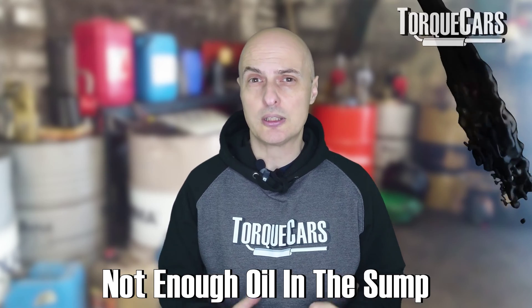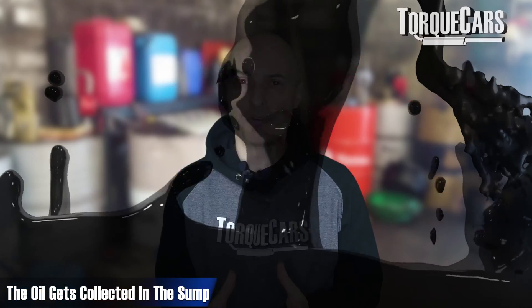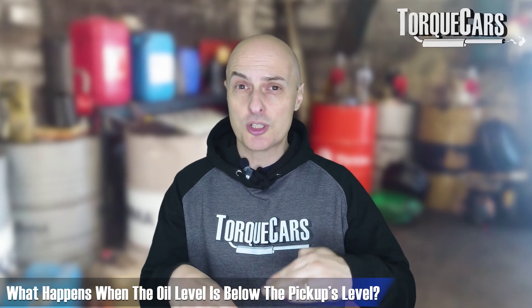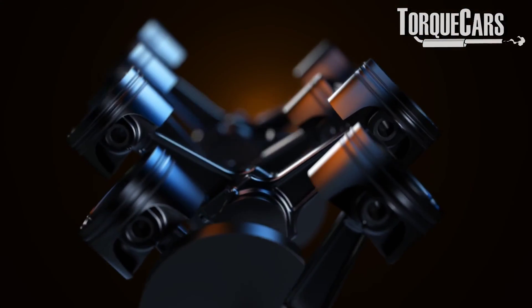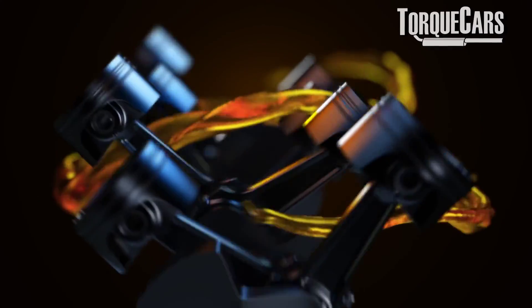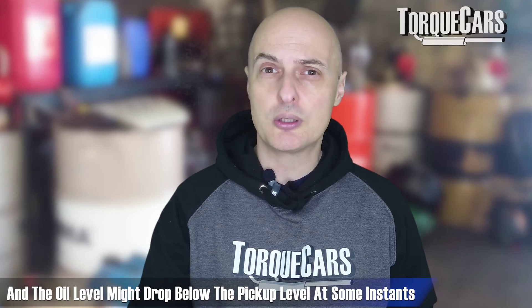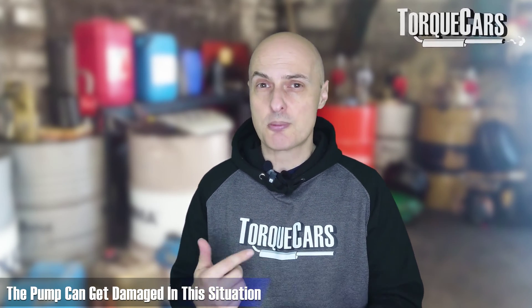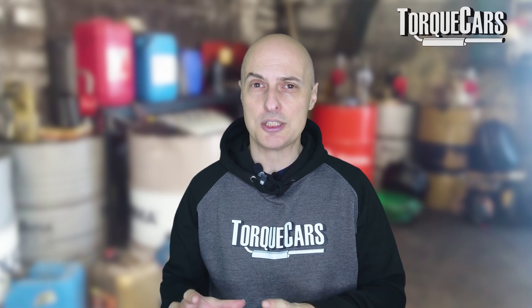The most common cause of low oil pressure is literally not enough oil in the sump. The sump is at the bottom of the engine where the oil collects, and there's an oil pickup in that sump. If the level of oil is below the level of that pickup, it's not going to get enough oil. You might get away with it driving in a straight line, but as soon as you corner, the oil will slosh around and you may have periods where there's insufficient oil covering the pickup. The oil pump then struggles to pull oil up and just gets air, which can actually damage the pump — if it's spinning in air and not getting enough oil, it'll eventually burn out.